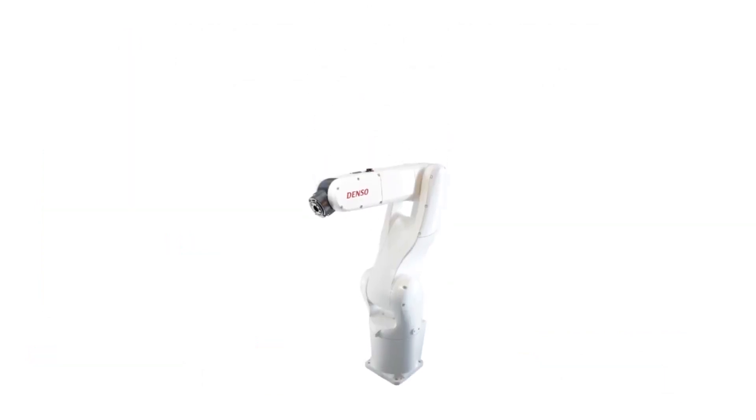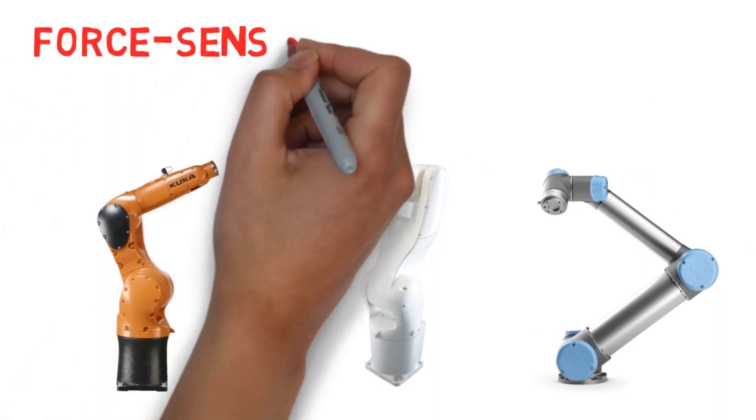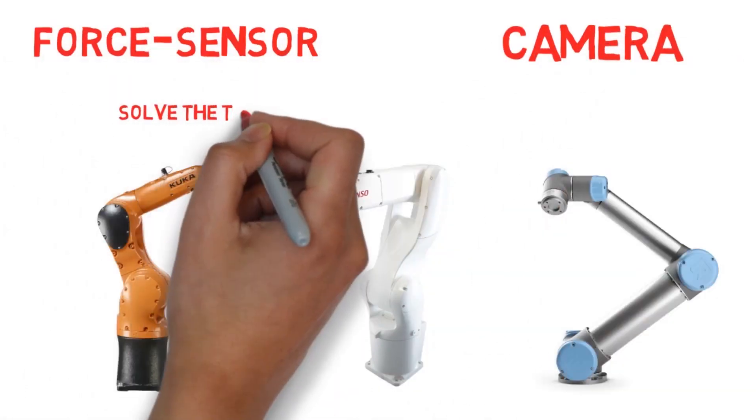Robot brands, such as Denso, Kuka, or Universal Robots. Combine your robot with a force sensor or camera and solve the toughest automation challenges easily.